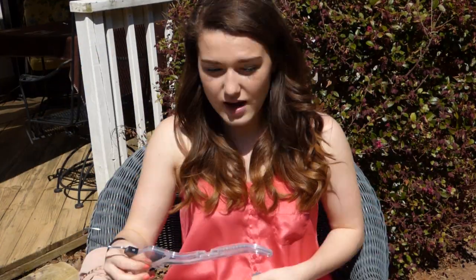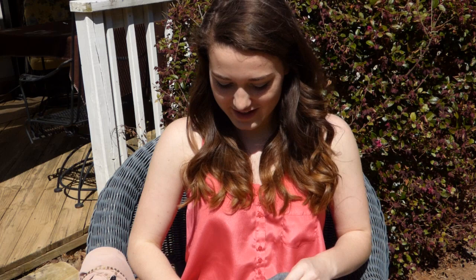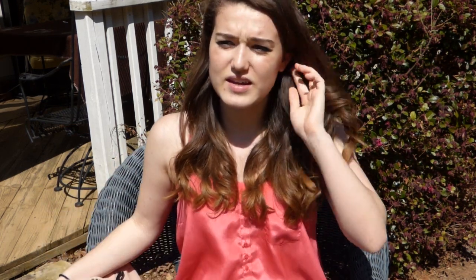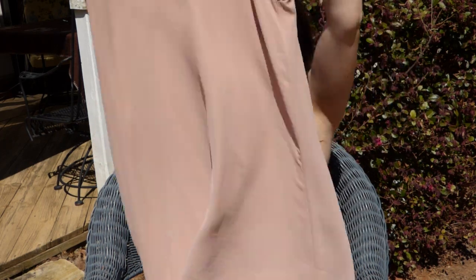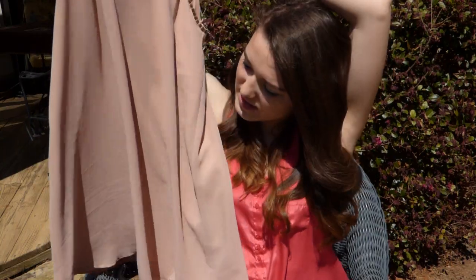It pairs well with a maxi or a skater skirt. I'm noticing as I go through these that they're not very springy, but my last item kind of is — a dress from Forever 21. I bought it so I could wear it to more special events. It's a pink, really flowy dress and you can wear it with a belt or without. It comes just below the knee, which can be a bit awkward, but I think it's actually really pretty for this dress.